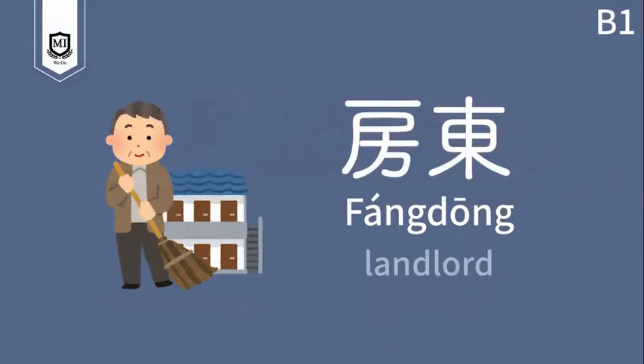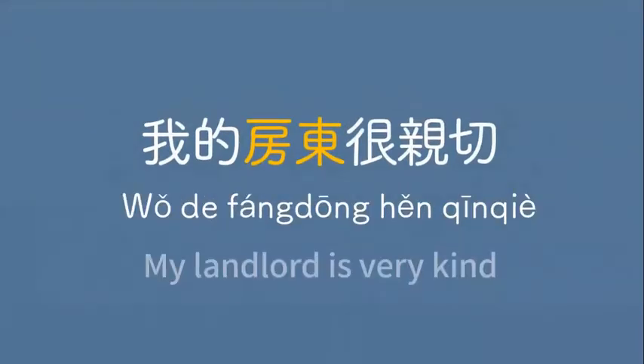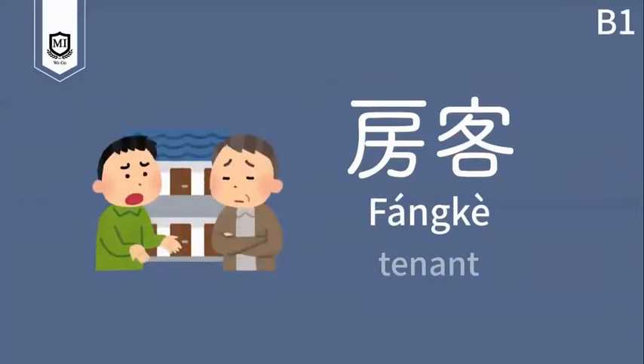房東。My landlord is very kind. 我的房東很親切。The second word: 房客。